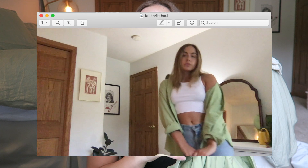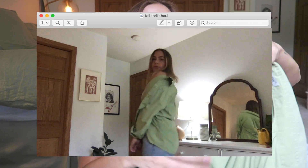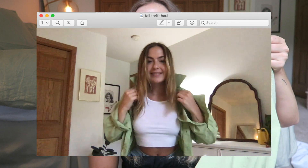The next thing I got was this pistachio green button-down. I think it's like a tux button-up, and I didn't quite notice that when I got it. It has this very exaggerated collar, and the cuffs on it are gigantic.